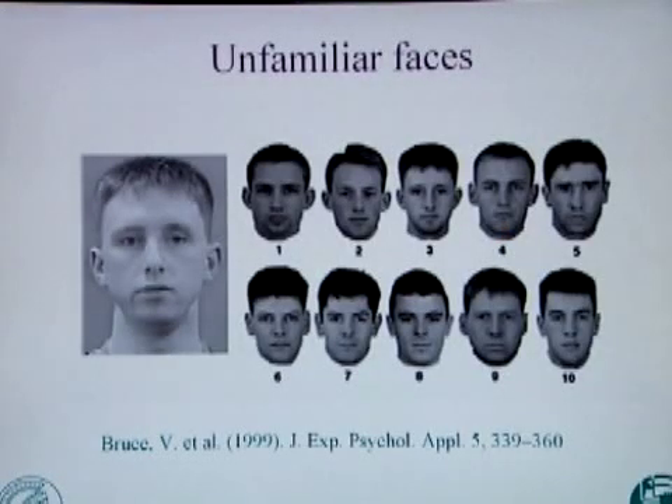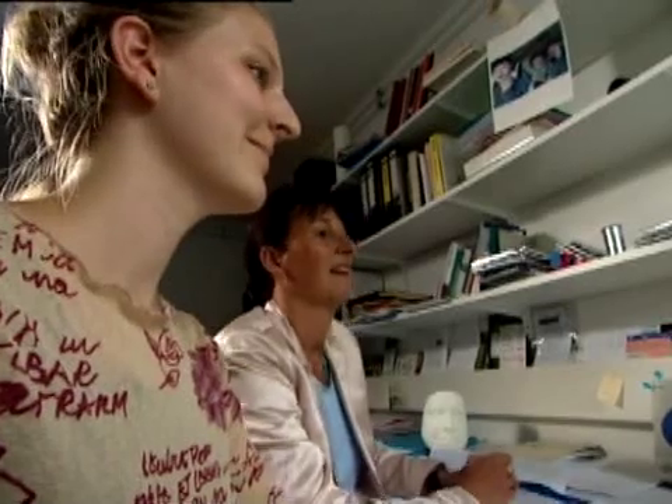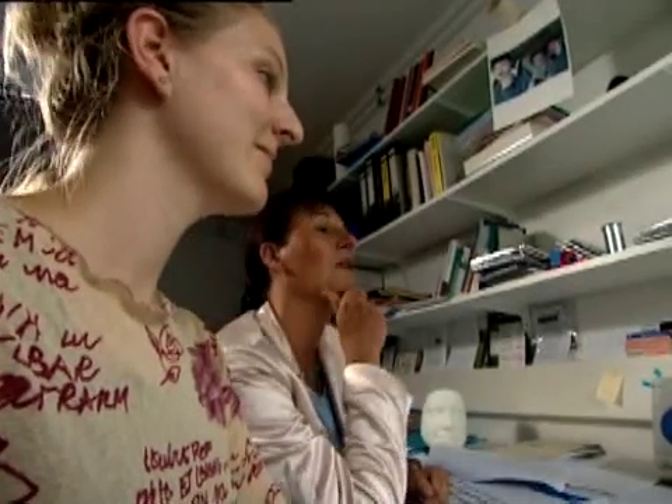This test contains unfamiliar faces. A slightly different picture of the man on the large photograph is hidden somewhere among the photos of the other people. Although the faces are not very similar, it proves quite difficult to find the right one. I'd say it's number nine. That's what I thought, and I did the test, but it's number three.